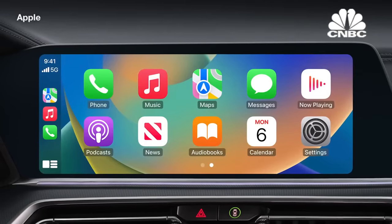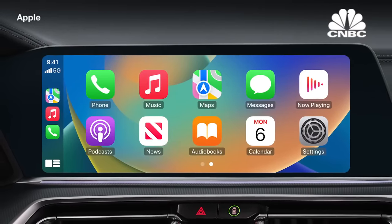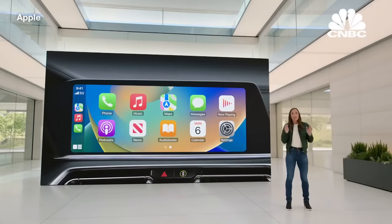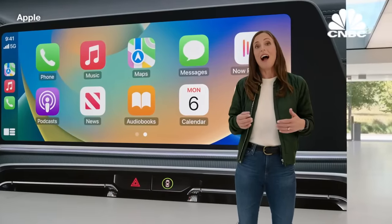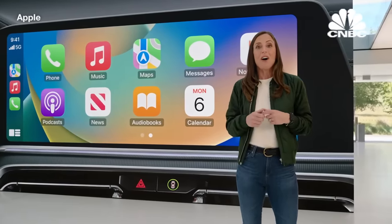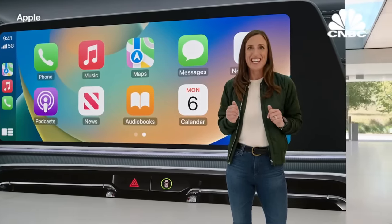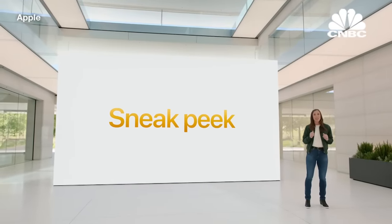Our users love CarPlay. It gives them an easy way to use apps in the car using the familiar UI from their iPhone, but cars have changed a lot with larger size screens and more of them throughout the car. There's an opportunity for iPhone to play an even more important role. We've been working with automakers to reinvent the in-car experience across all of the driver's screens. Let's take a sneak peek at this next generation of CarPlay.